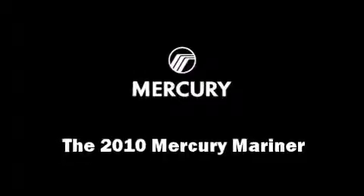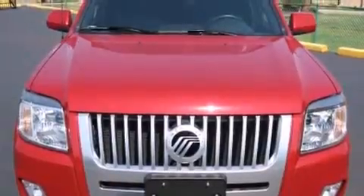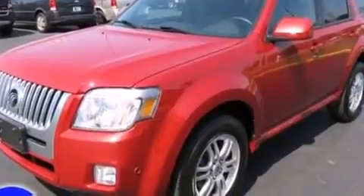Come test drive this 2010 Mercury Mariner. With fewer than 25,000 miles on the odometer, this four-door sport utility vehicle prioritizes comfort, safety, and convenience.